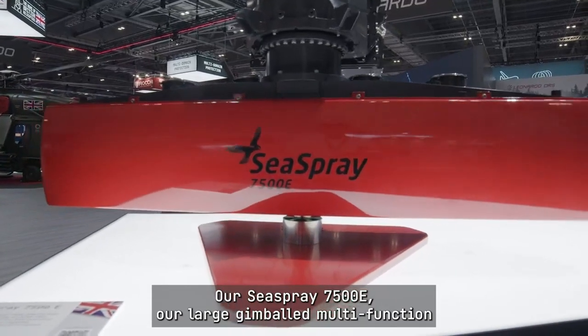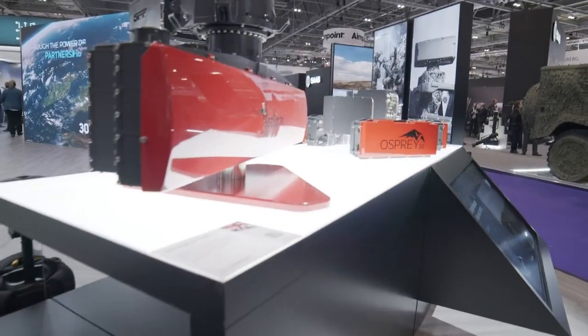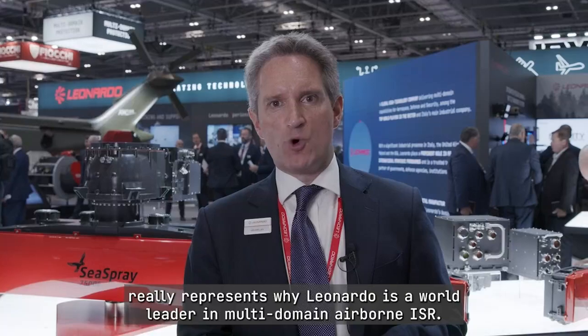The breadth of capability shown here at DSCI really represents why Leonardo is a world leader in multi-domain airborne ISR.